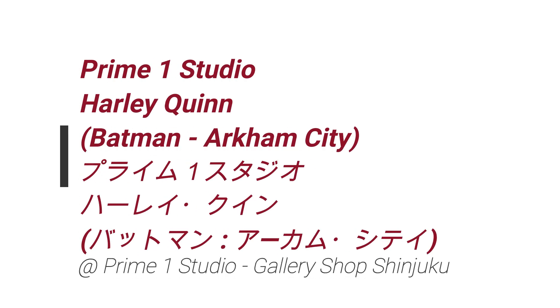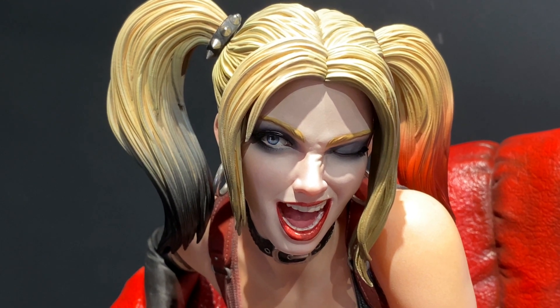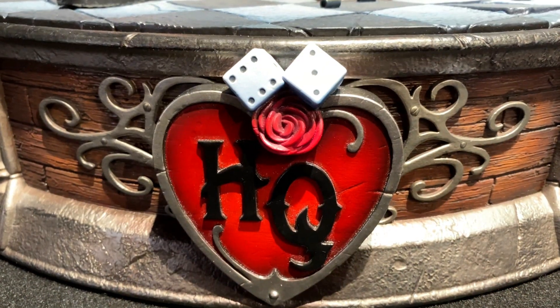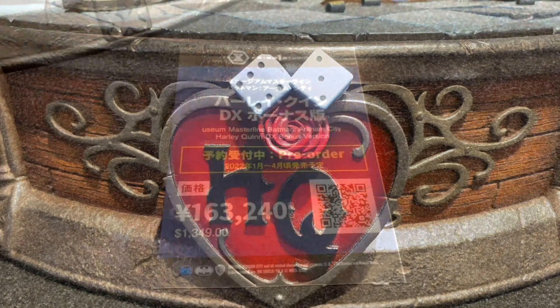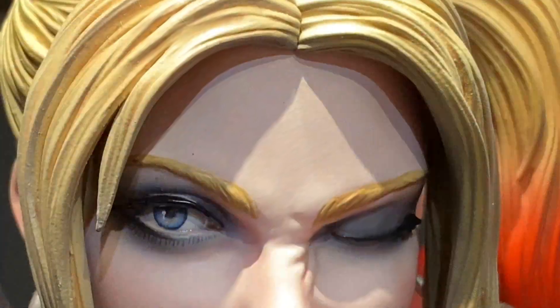Hello everyone, welcome to the Prime 1 Studio Gallery shop in Shinjuku. In this video we take a look at the Museum Master line Harley Quinn, and this is the DX bonus version.